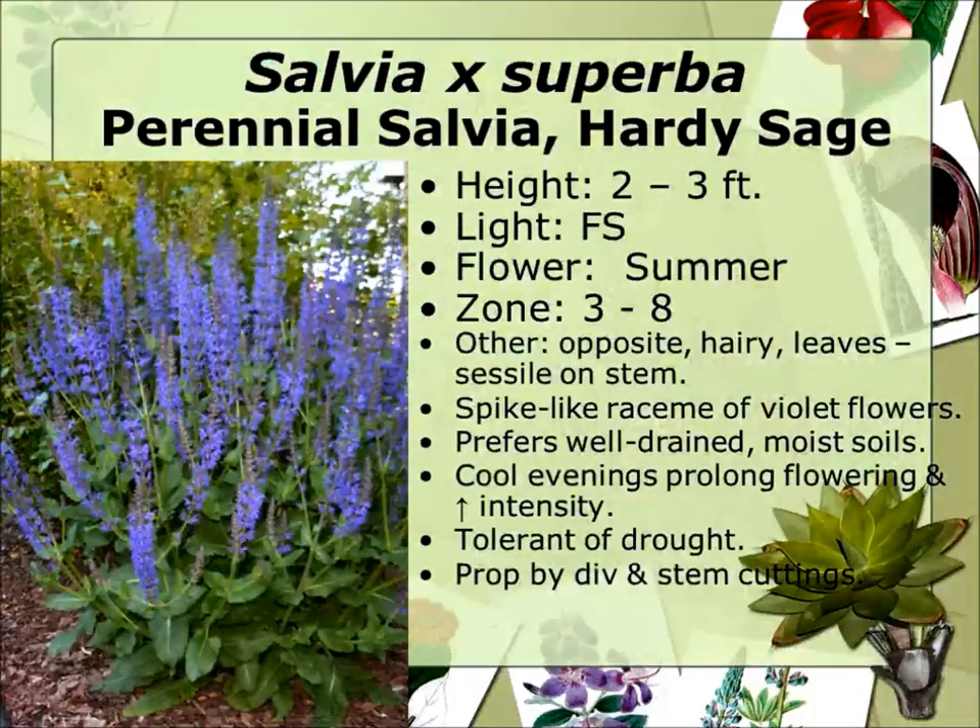Perennial salvia has just been amazing these last few years. You're driving along and you see this purple just jump out at you. I don't know what happened these last two summers, but it's just been gorgeous — the most robust purple. It's very easy to take care of, a low-maintenance plant. Not a lot of different colors, though.